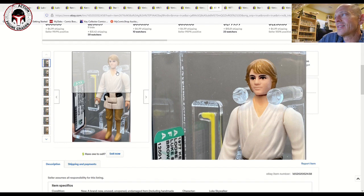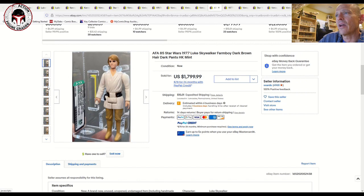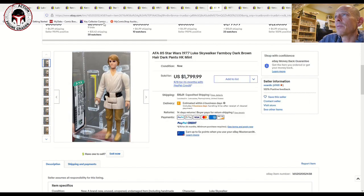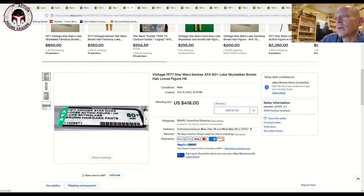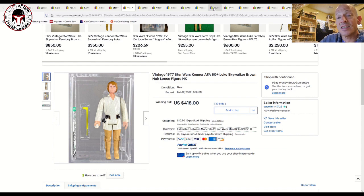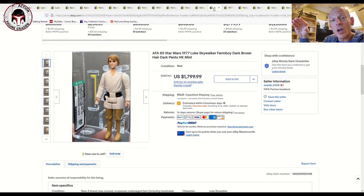This one sold for $1,800 — it was an AFA 85. Compare that to the 80 plus that sold for $418: only one notch up in grade, yet it sold for $1,800. That makes me wonder what my dark brown hair would sell for, because mine is a U85 uncirculated 85 dark brown hair — not the standard brown hair. I paid a lot for mine about seven or eight years ago, but even back then it was a lot of money, one of the more expensive Luke sales on eBay.